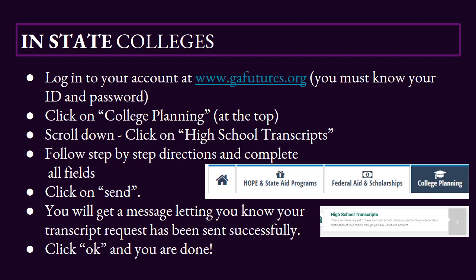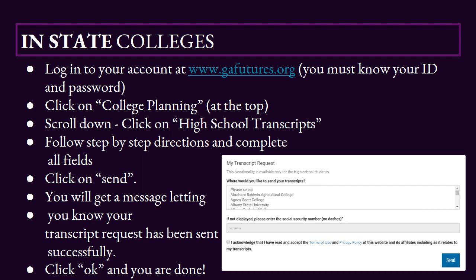The next step is clicking on College Planning — that's at the very top. As you can see, it has a little picture of a graduation cap. Next, you're going to scroll down to where it says High School Transcripts. You're going to follow the step-by-step directions and complete all the fields.